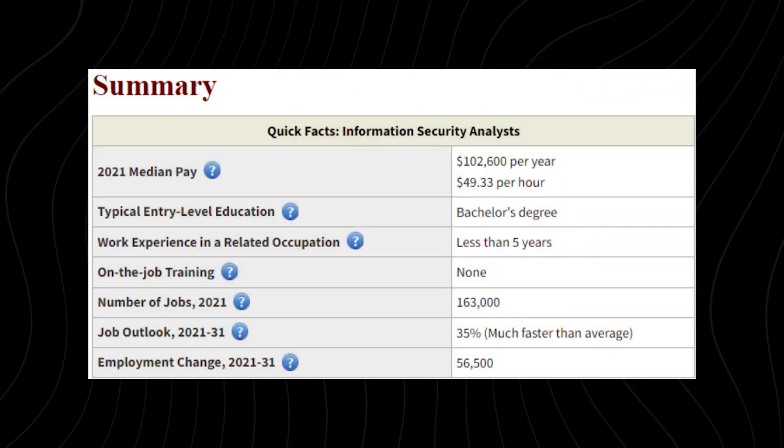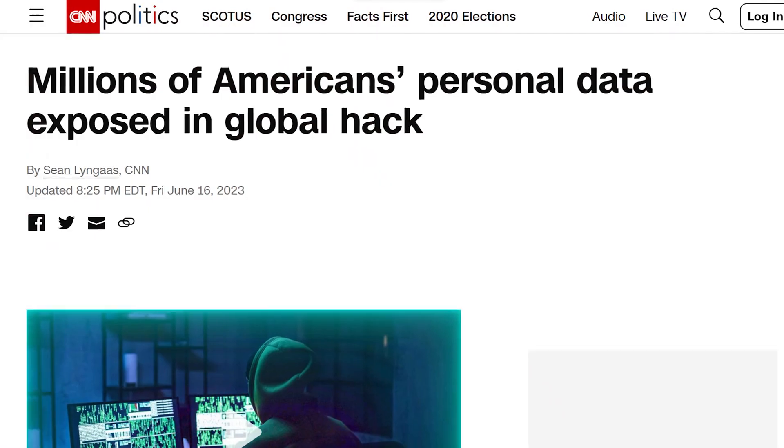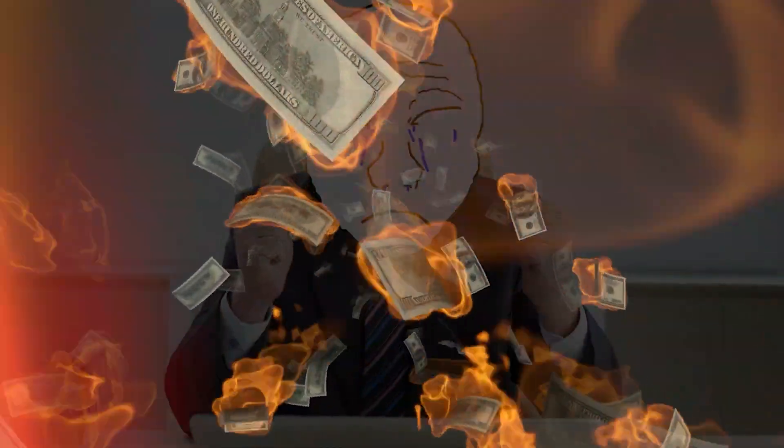There is a massive amount of demand for cybersecurity-related positions. On the BLS, information security analysts are growing 35% over the next 10 years — much, much faster than average. There's a ton of demand at the entry level, mid level, and high level. Everybody's heard of data hacks where companies pay massive fines, suffer reputational damage, and lose money. So companies hire a bunch of people with cybersecurity skills to prevent that.